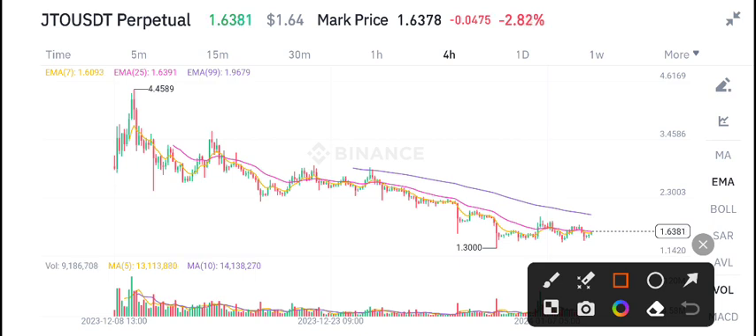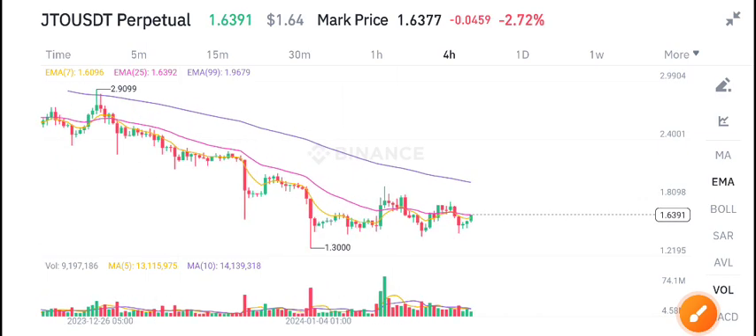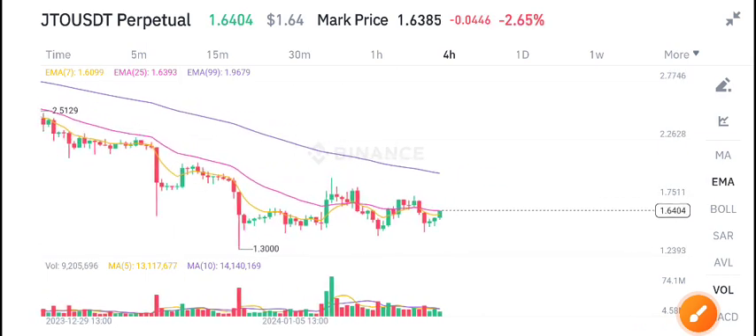From a long time it's been at 1.30 — as you can see here, it's on a support zone. This is the support zone level of JTO coin, and when it breaks this level, in that case we can expect a pump. Currently it's on a support level.